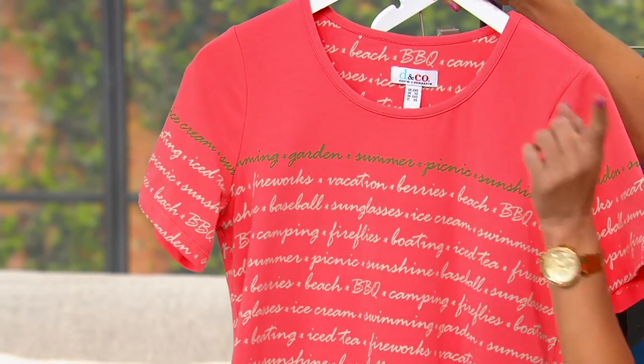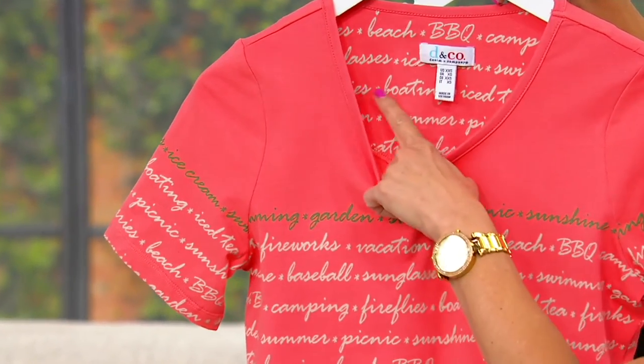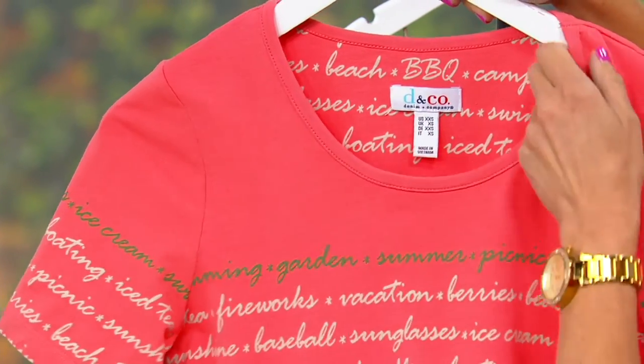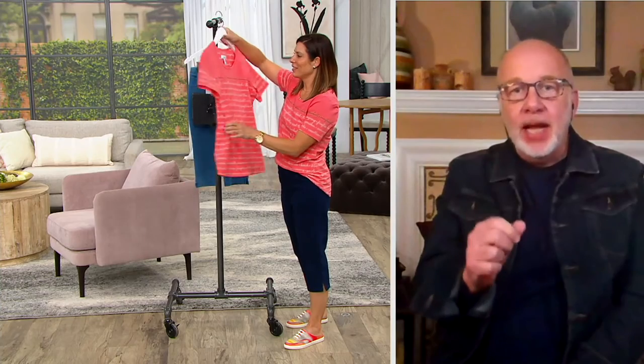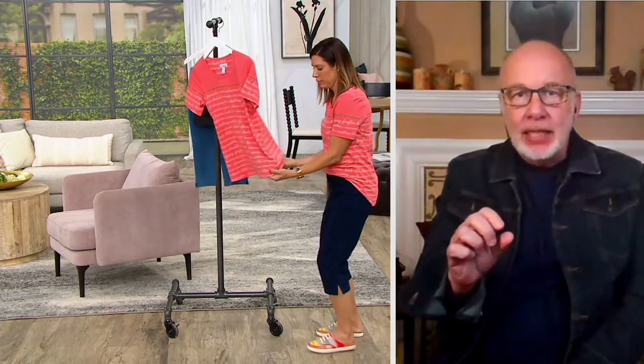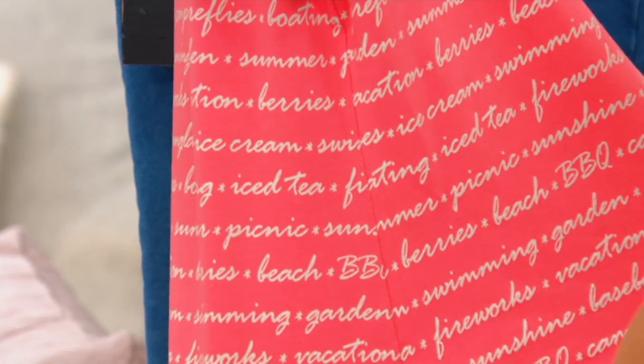Side note — look at how the design even goes on the inside! It's fun, right? This is just a happy shirt. And if you look at the side seam, the stripes match as they go across.